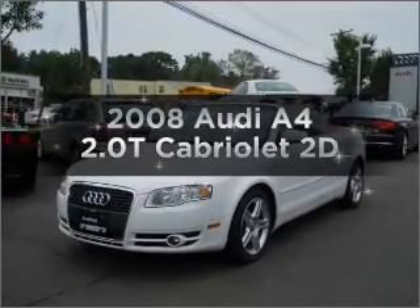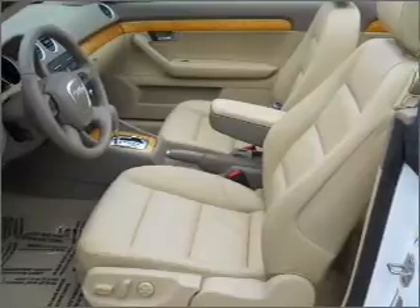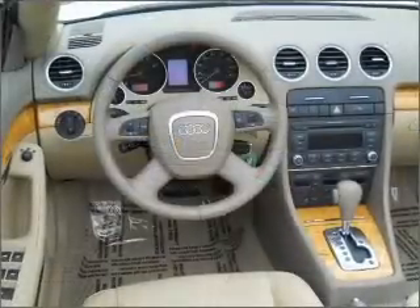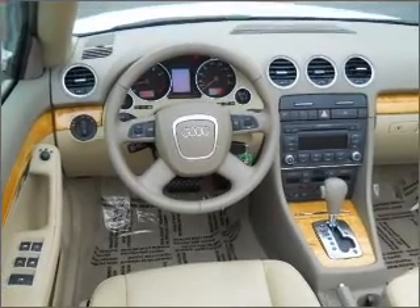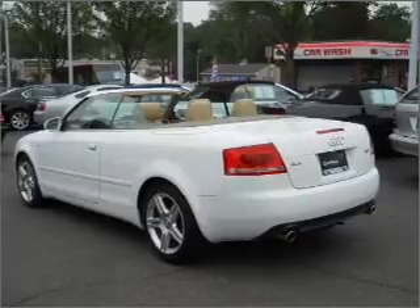Introducing the 2008 Audi A4. This is the set of wheels you've been looking for, with a reliable engine that responds smoothly to its automatic transmission. Premium wheels lend a distinctive appearance. Anti-lock brakes help you bring your vehicle to a safe stop. Heated seats are a desirable comfort feature.